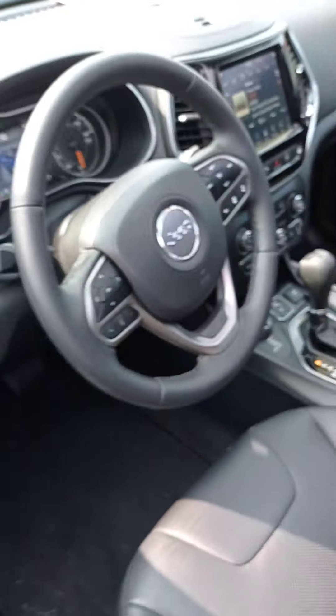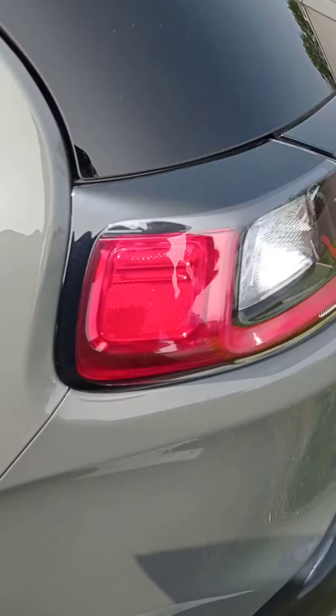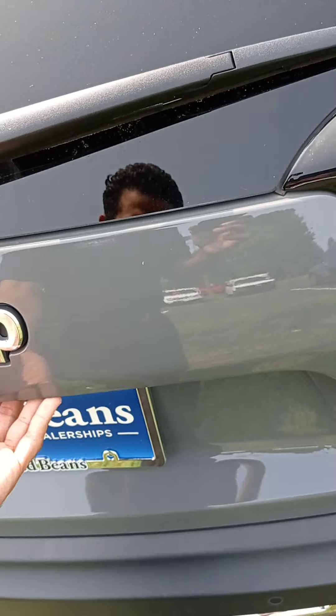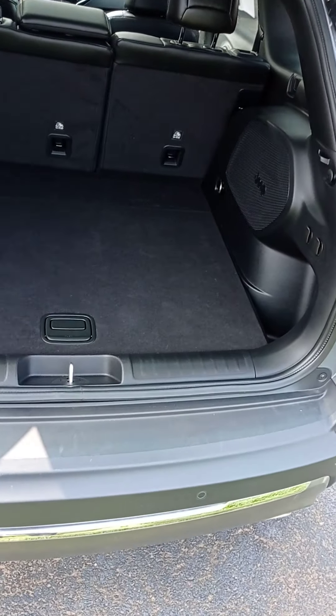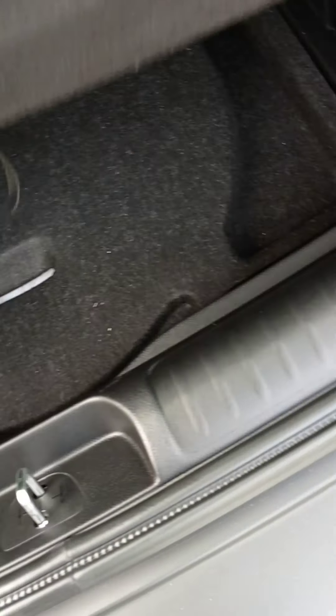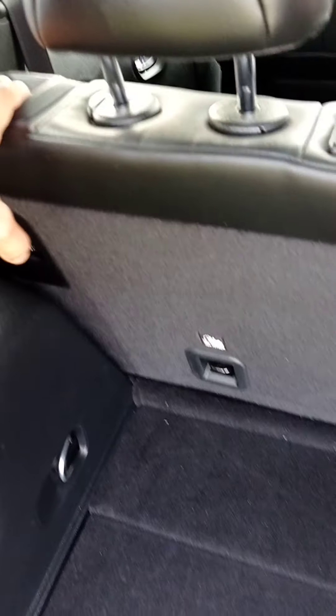The rear camera, and we got a crossbar on top. It's pretty good. A lot of space in the trunk, and your spare tire and your whole kit right here. You can fold down the seat — just press it right here to fold the seat — you can do the same for the other one.